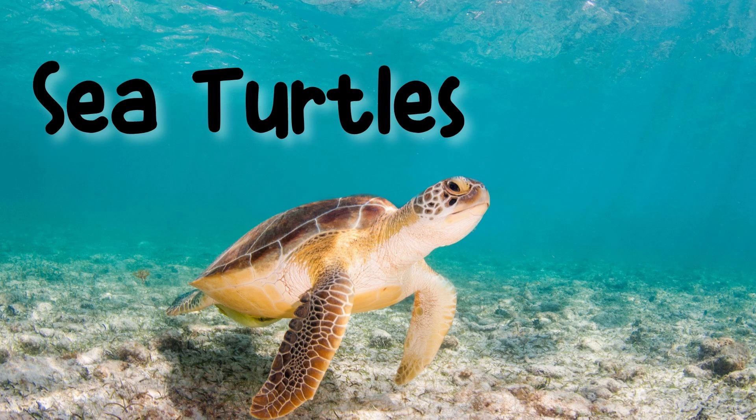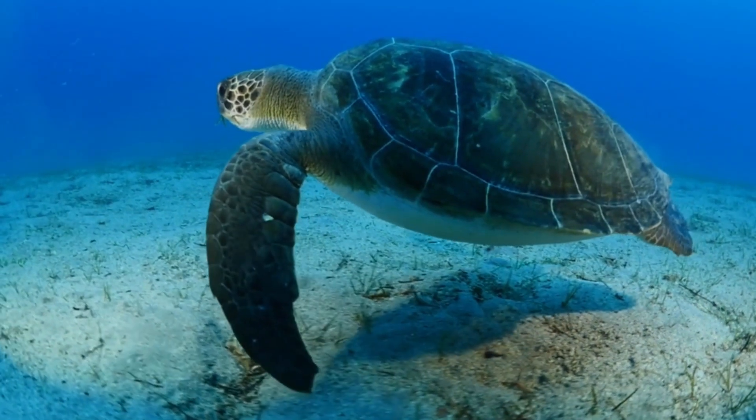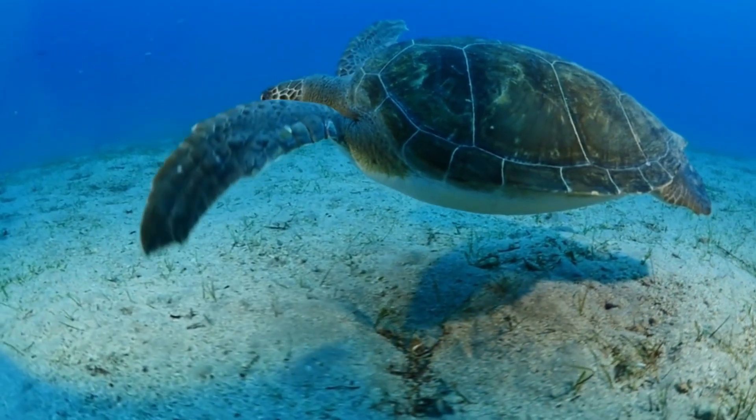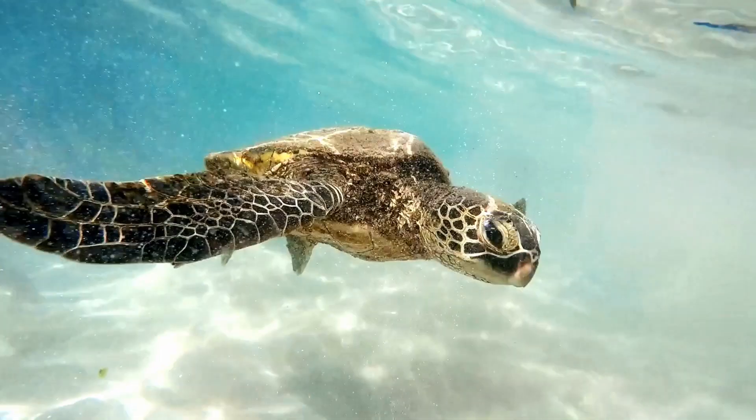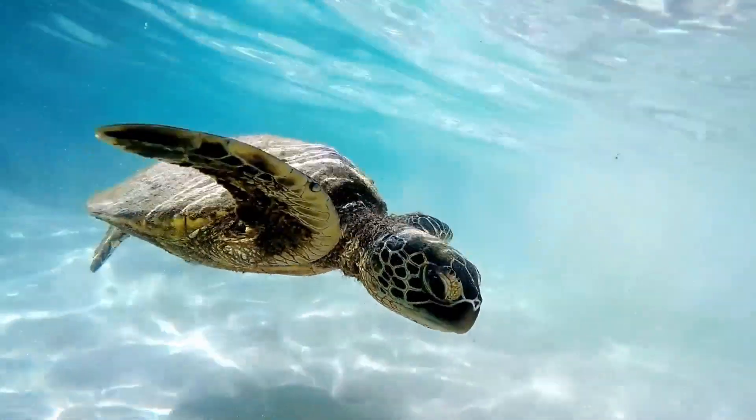Today we're learning about sea turtles. Sea turtles are reptiles that live in the ocean. They have hard shells called carapaces that protect their bodies like a shield.